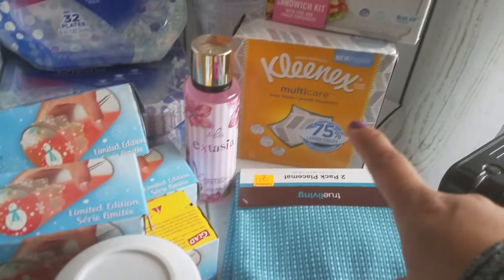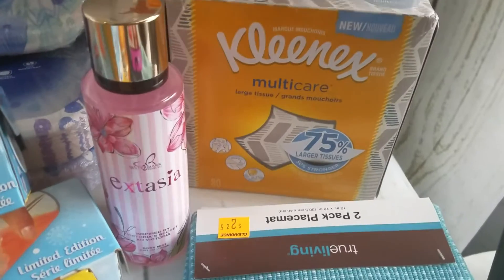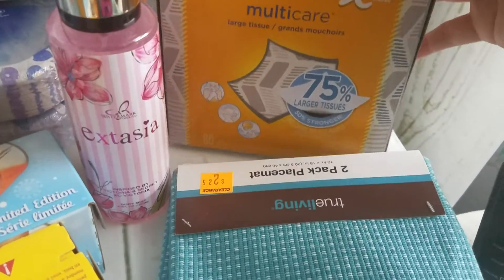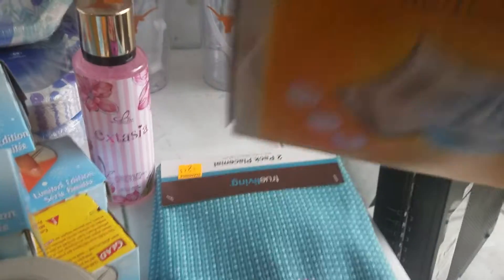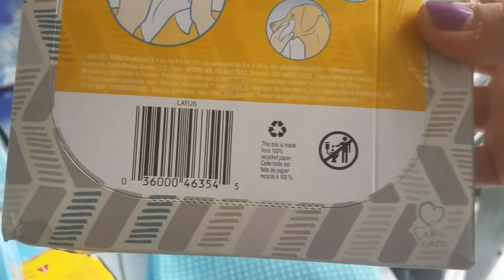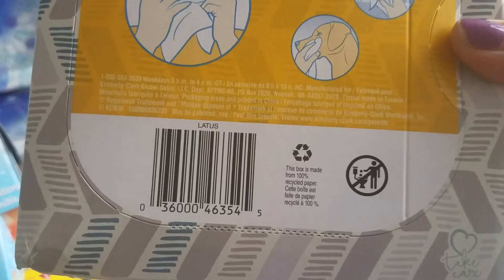So that might be $1. The Kleenex — it says multi-care large tissue — and the last four digits of the SKU are 3, 5, 4, 5.